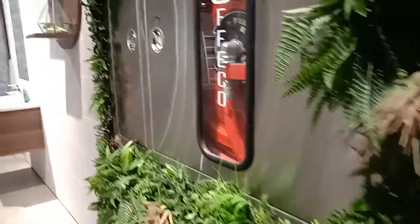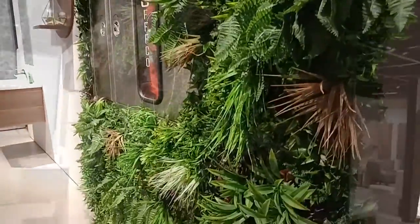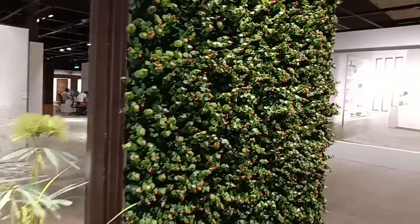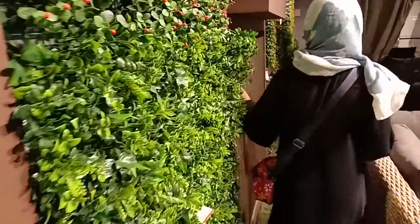You can hang them in pots, stick them on the wall, or keep them in moss. This shop is in Jeddah and there are many more things to show, which I will show you in the next video.